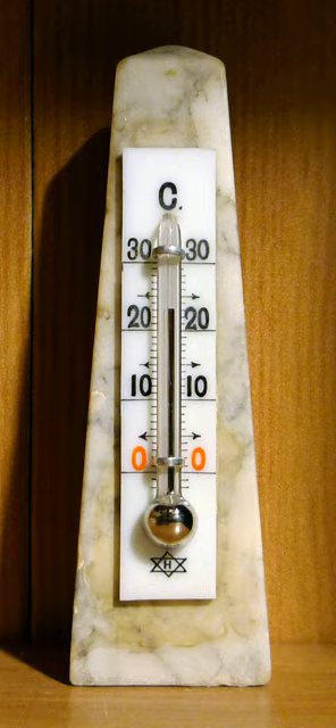Ear thermometers tend to be infrared thermometers. Forehead thermometers are an example of a liquid crystal thermometer. Rectal and oral thermometers have typically been mercury but have since largely been superseded by NTC thermistors with a digital readout. Medical thermometers such as mercury-in-glass thermometers, infrared thermometers, pill thermometers, and liquid crystal thermometers are used in healthcare settings to determine if individuals have a fever or are hypothermic.